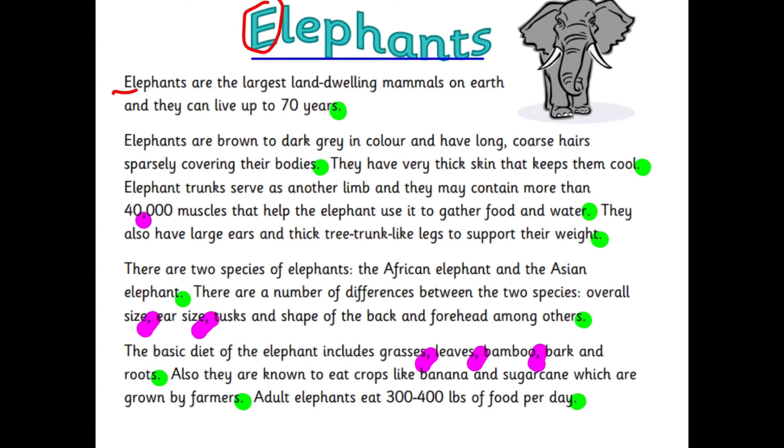But why do you think those other ones are there? I'm going to read out the sentences that have got commas in. There are a number of differences between the two species: overall size, ear size, tusks and shape of the back and forehead among others. And then the next one says: the basic diet of the elephant includes grasses, leaves, bamboo, bark and roots.